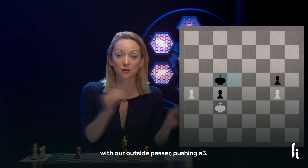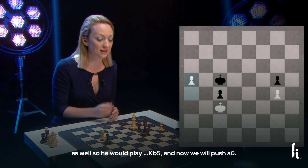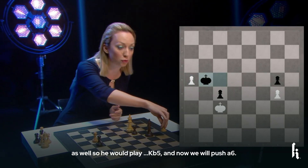Pushing A5 — now Black is forced to take care of this as well, so he would play King B5, and now we will push A6.